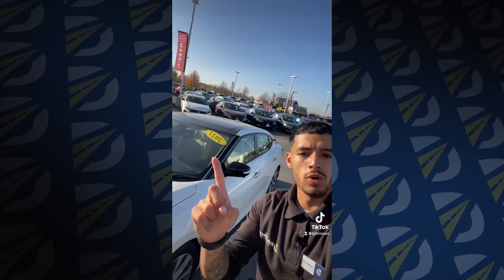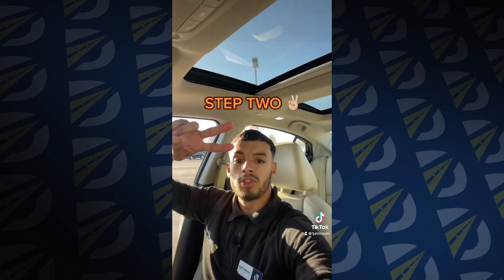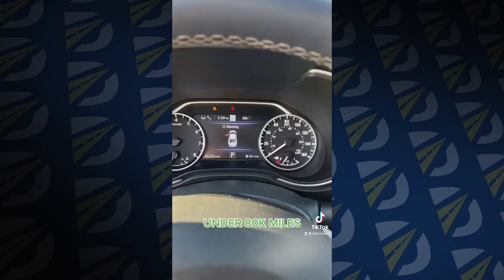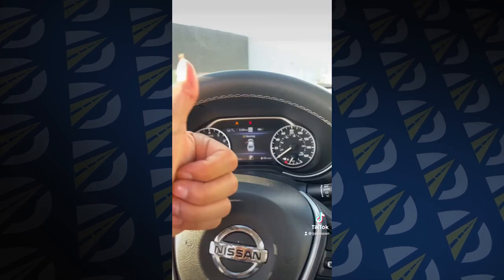This car here is a 2021 — all good. Step 2: it's got to have under 80,000 miles on the vehicle. If you take a look at this Maxima, this one's only got 29,000 miles. You're all good.